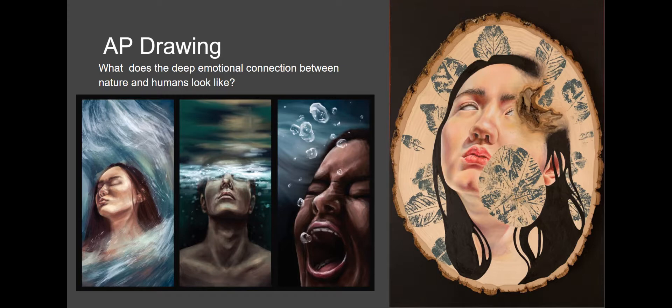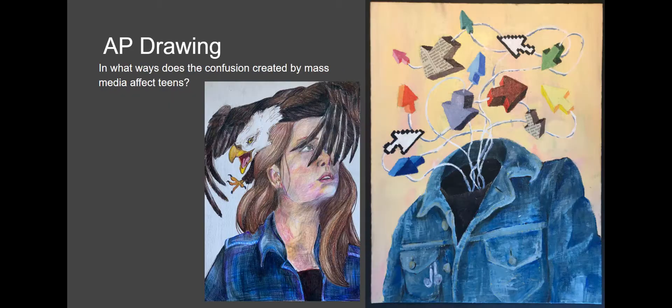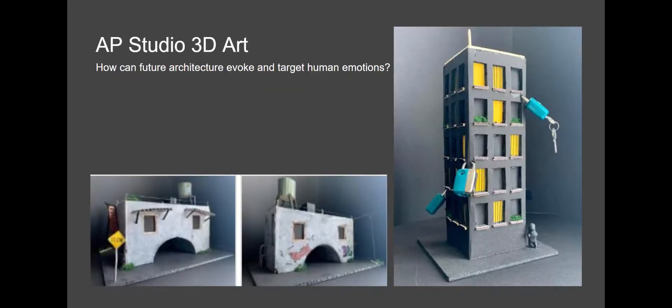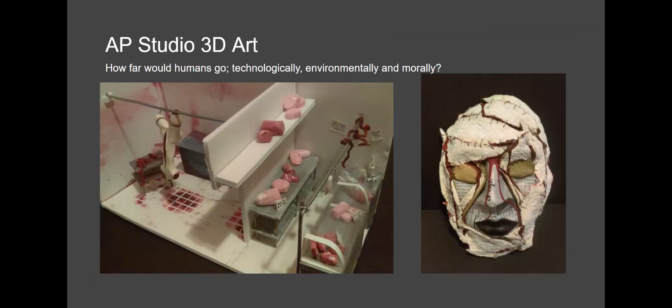One student asked: What does the deep emotional connection between nature and humans look like? Another: In what ways does the confusion created by mass media affect teens? These are the 3D art portfolios — not the whole portfolio, but just a sample. Inquiry questions include: How does technology affect people both negatively and positively? How can future architecture evoke and target human emotions? How far would humans go technologically, environmentally, and morally? Again, the student asks a question — art answers it.